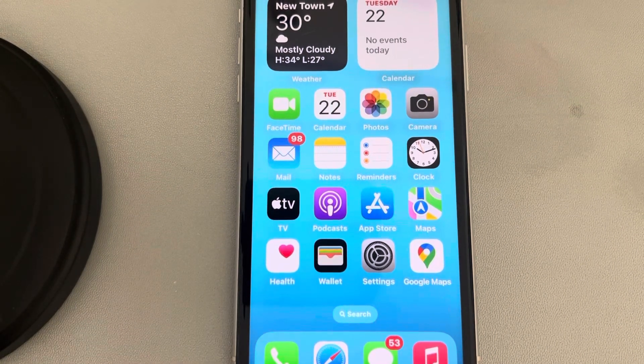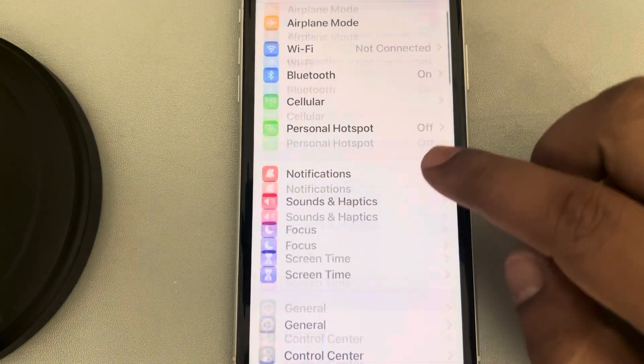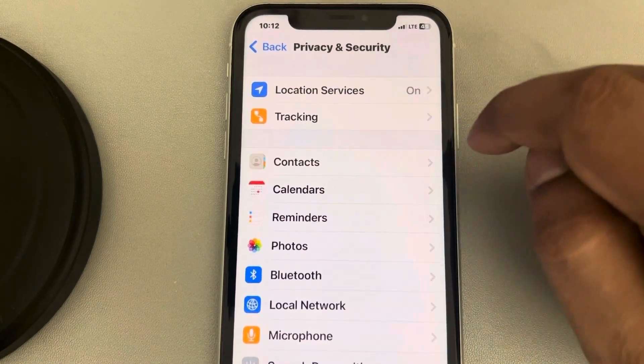If location services or GPS is not working on iPhone, here is the fix. The very first fix is to go to Settings, scroll down, find Privacy and Security, tap on it, and make sure that location services is turned on.